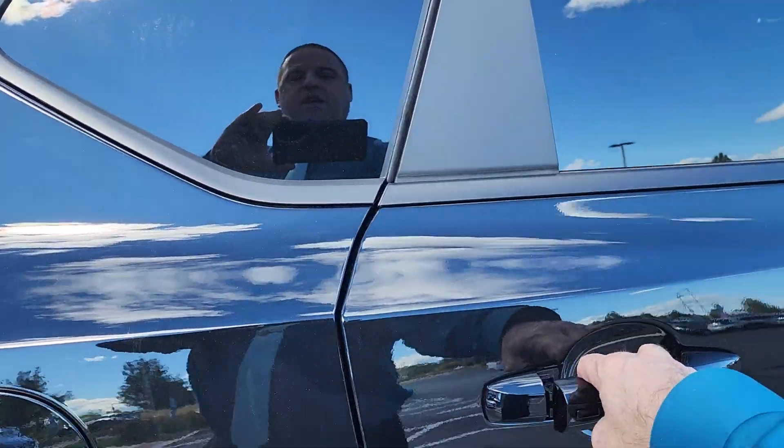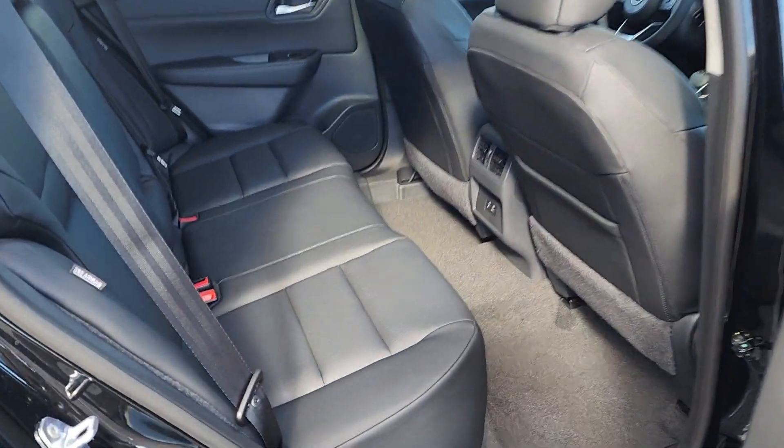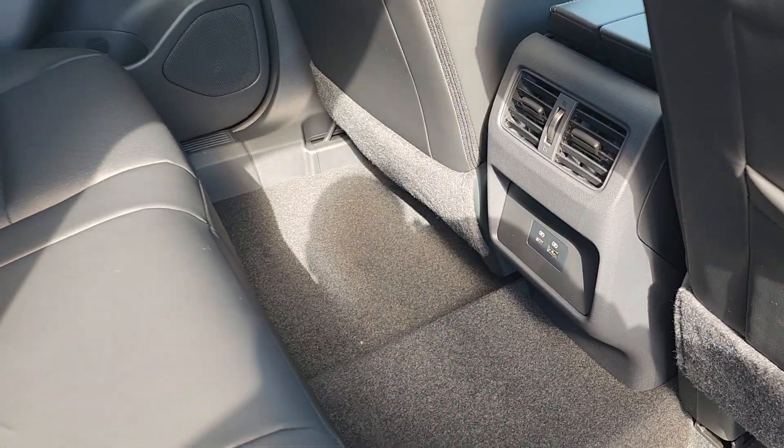Remote start and keyless entry all the way around. Full leather interior with charging ports in the backseat.